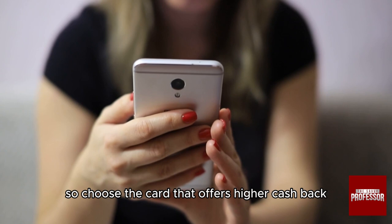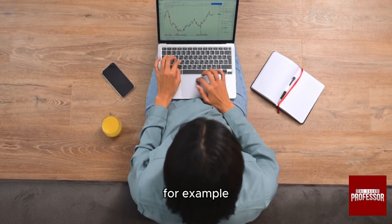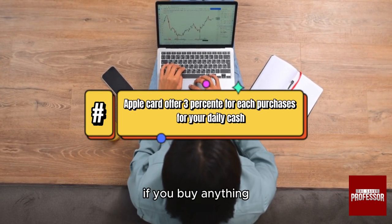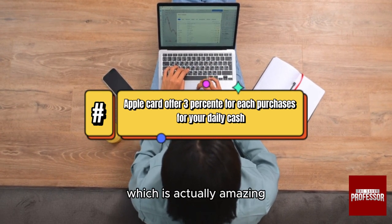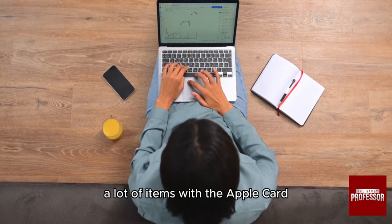Choose the card that offers a higher cash back percentage in categories where you spend the most. For example, if you're using an Apple Card, if you buy anything you're going to get three percent cash back daily in the Apple Wallet, which is amazing — you can make a lot of money if you buy a lot of items with the Apple Card.